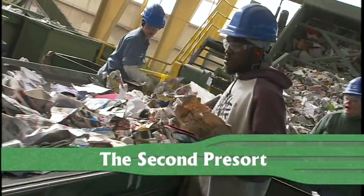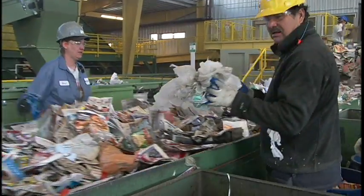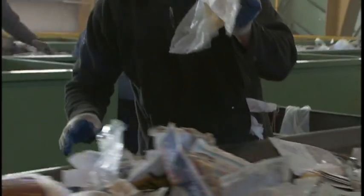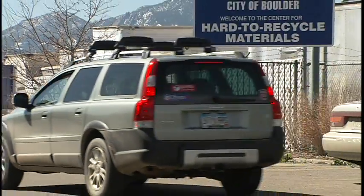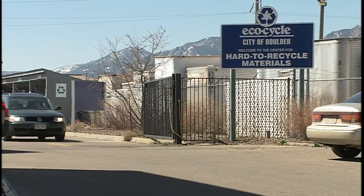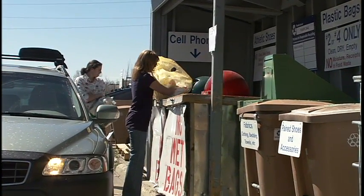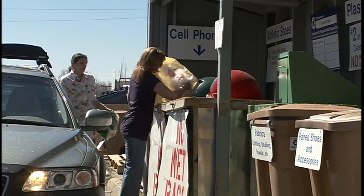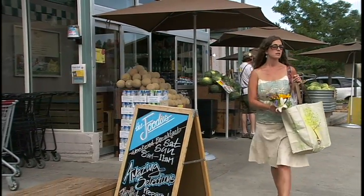The second pre-sort is a lot like the first pre-sort. Here, more busy hands work to pull out more materials that either aren't recyclable at all, or that can't be recycled at this facility, like stringy things and plastic bags, which are also sent straight to the landfill. Plastic bags are some of the worst contaminants at the recycling center. So please, instead of bagging recyclables or sending your plastic bags here, take them to participating grocery stores or the EcoCycle City of Boulder Center for Hard to Recycle Materials, also known as CHARM. Make sure the bags are clean and dry when you drop them off. Or better yet, avoid using plastic bags altogether by bringing your own reusable bag to the store.